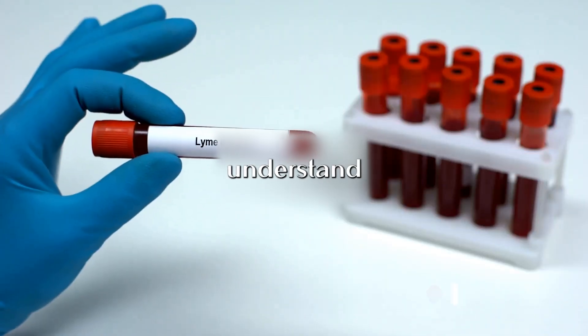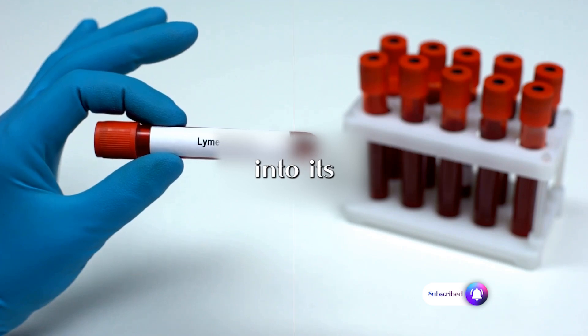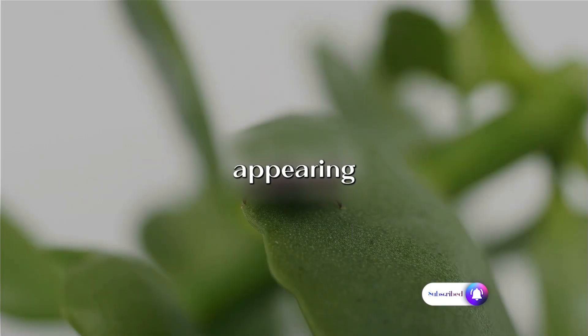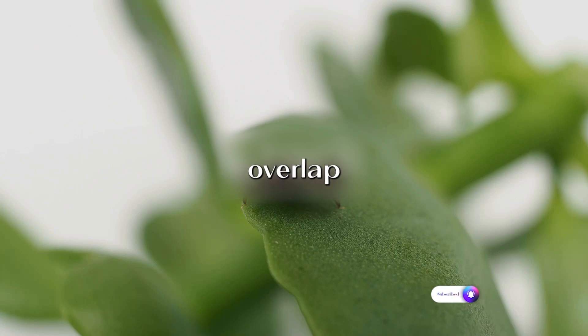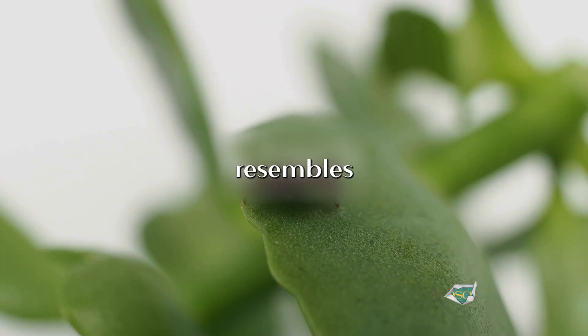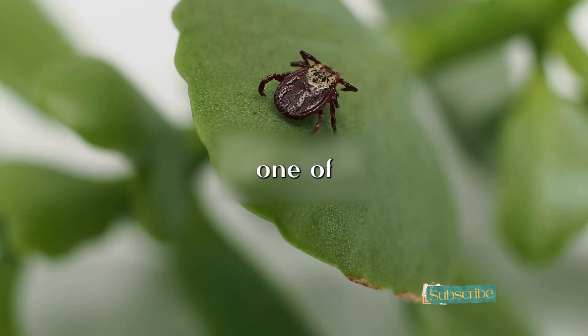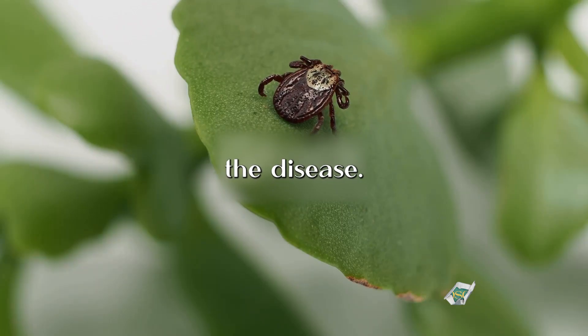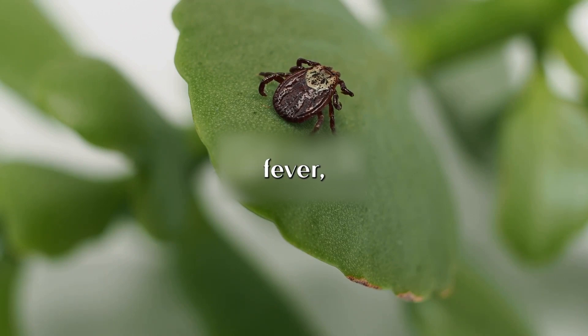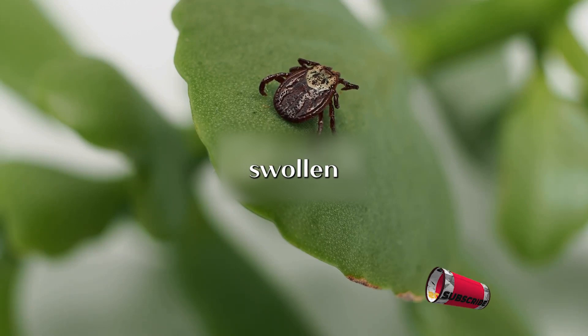Now that we understand what Lyme disease is and how it spreads, let's delve into its symptoms. Symptoms of Lyme disease can vary greatly, often appearing in stages that can overlap. At the onset of Lyme disease, you might observe a unique rash that resembles a bullseye. This rash typically emerges gradually over the course of several days and serves as one of the earliest and most common symptoms. The rash is often accompanied by additional symptoms such as fever, fatigue, headaches, muscle and joint aches, and swollen lymph nodes.